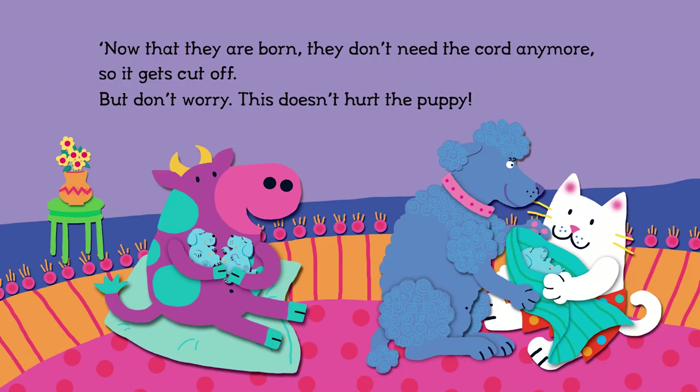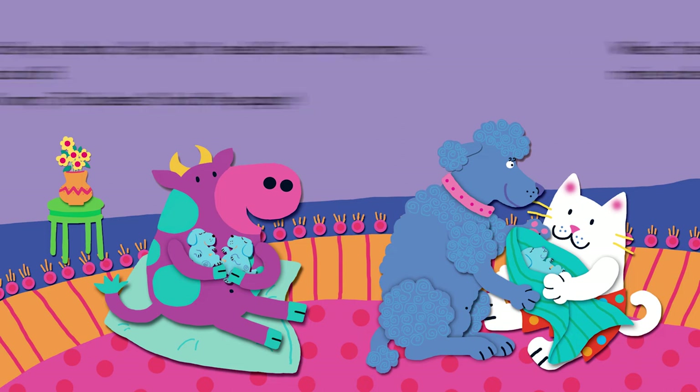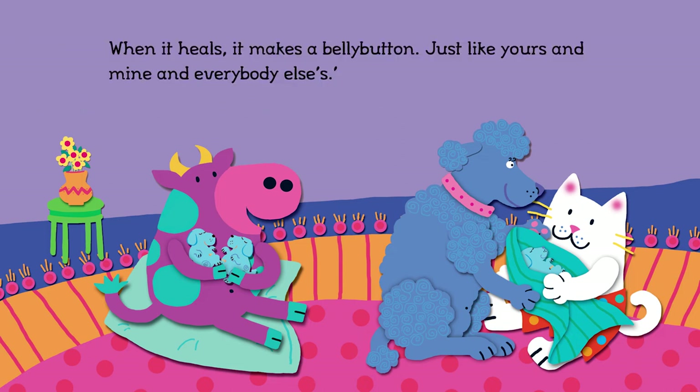Now that they are born, they don't need the cord anymore, so it gets cut off. But don't worry, this doesn't hurt the puppy. When it heals, it makes a belly button — just like yours, and mine, and everybody else's.